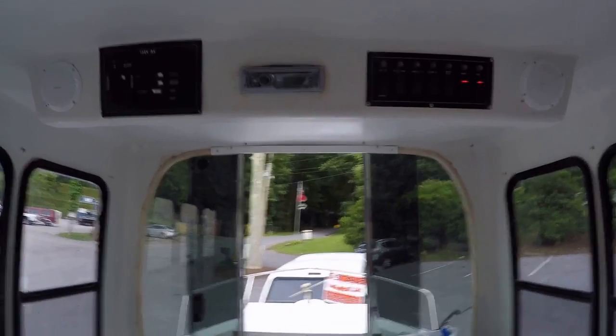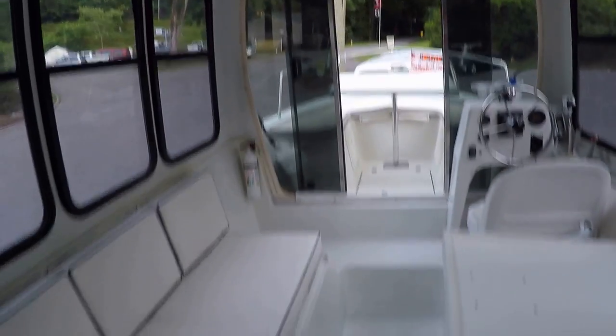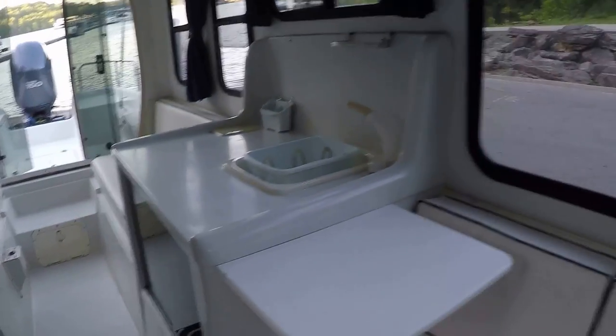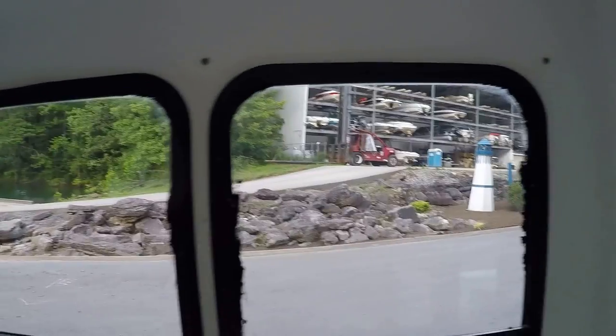There's your 12-volt and AC power panels here. The visibility is just exceptional on these AdventureCrafts, even when you're in the interior cabin. It really just kind of gets you submerged in the water experience. There's a flip-up table that gives you some added counter space.